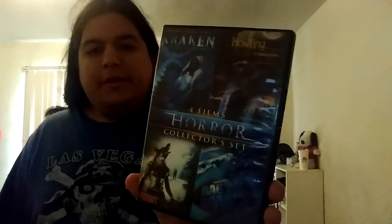Here we got the four horror movie collector set. This has the Kraken, the Tentacles of the Deep, Raging Sharks, Night Shadow, and the Howling Four. I like the Howling first one a lot more, because it features Dee Wallace, John Carradine, and Slim Pickens. You gotta like those horror movies.